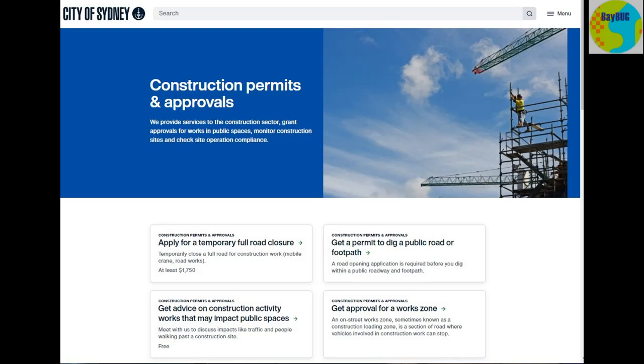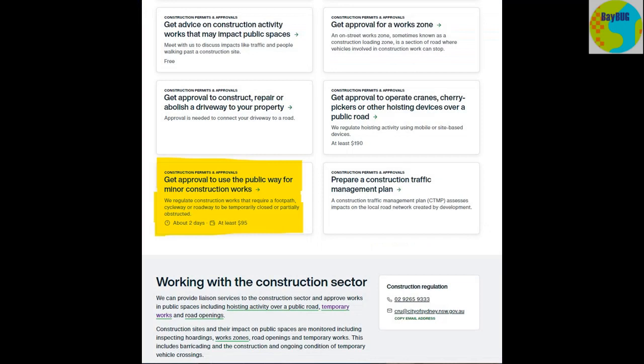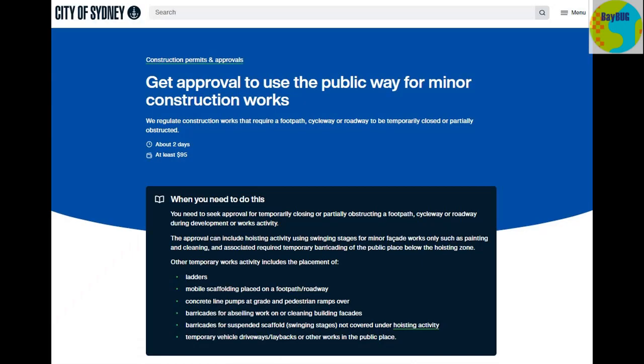We start by going to the Construction Permits and Approvals page and if we scroll down to the bottom there's 'Get Approval to Use the Public Way for Minor Construction Works.' This is where you might need to temporarily close a footpath, cycleway or roadway — a small job. It takes at least two days to process the application and it's going to cost you at least $95 just to process it, and then it can cost a lot more depending on how many lanes of the road you need to close.